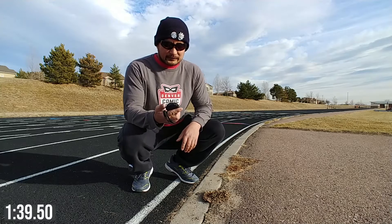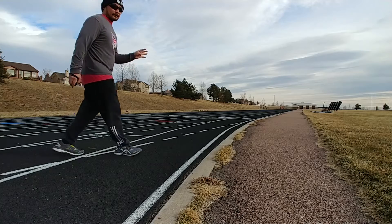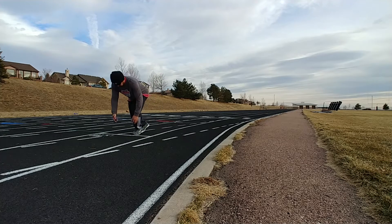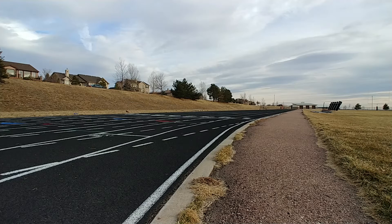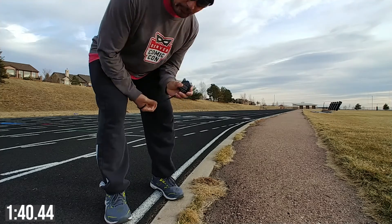1:39.50. Alright, here we go, set number four. 1:40.44.